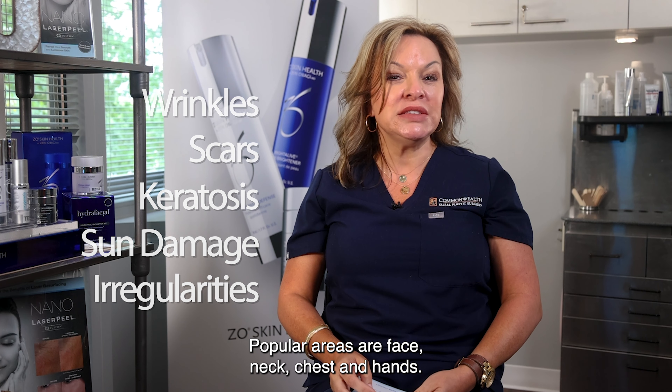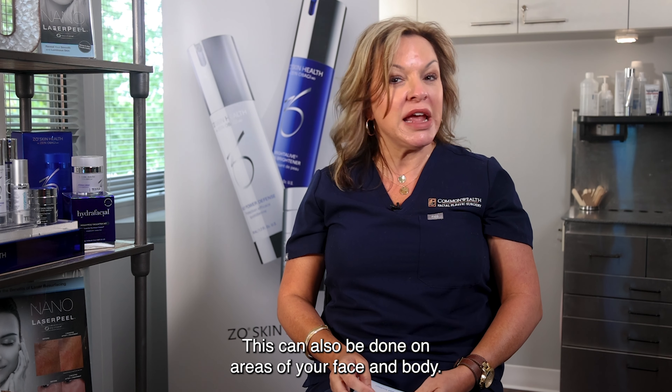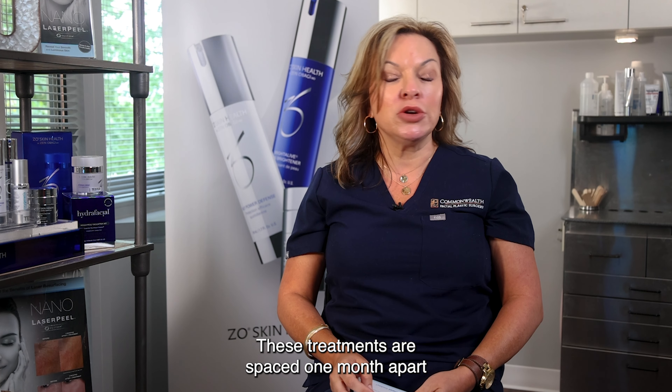Popular areas are face, neck, chest, and hands. This can also be done on other areas of your face and body. These treatments are spaced one month apart in a series of three.